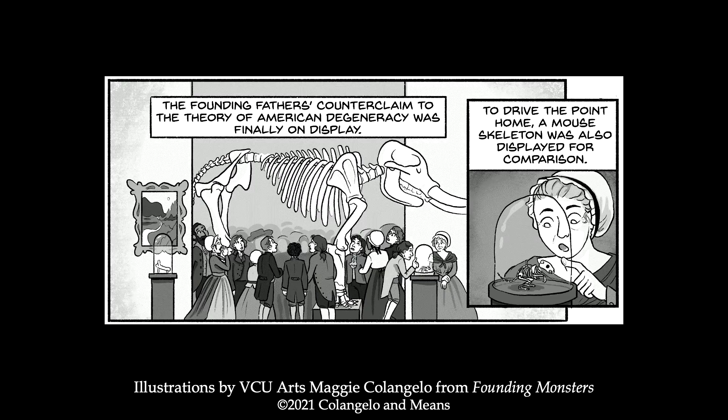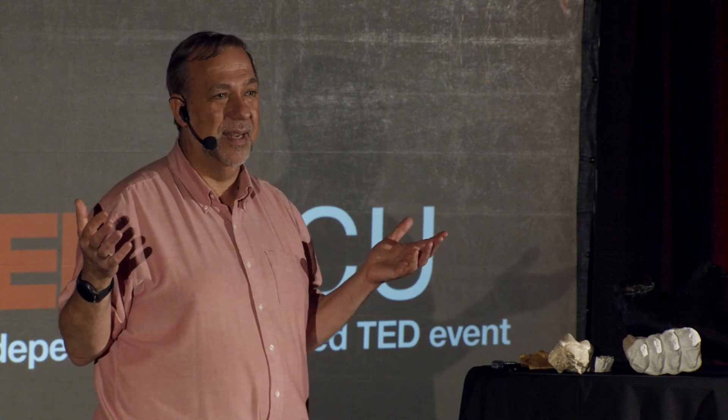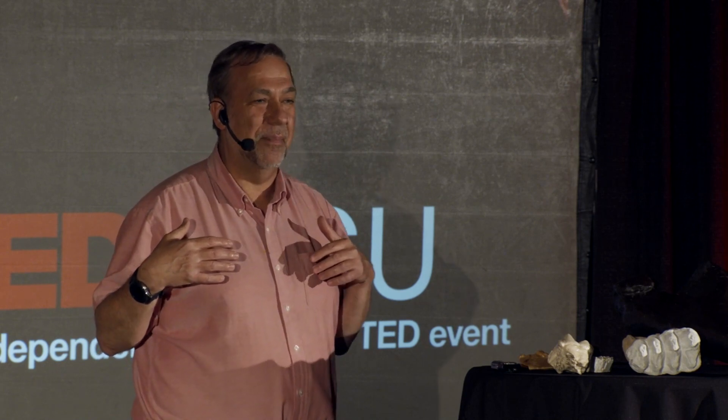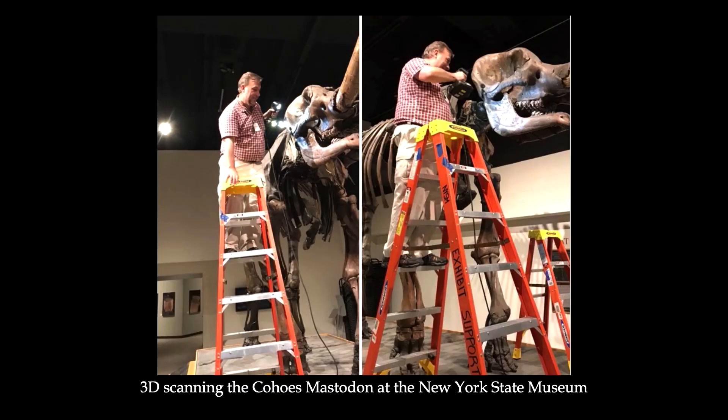They had a big opening on Christmas Eve, 1801, revealing this large animal — the mastodon — to the American people. At the time it was still called a mammoth, as the term was used generically, but it caused a mammoth craze. Everybody was fascinated; this was finally the animal to prove that the Americas had something really big. People were convinced at the time that mastodons were meat eaters, though they were soon disproved. We did have this big animal, and these mastodons gave proof that the theory of degeneracy was one that didn't really work.